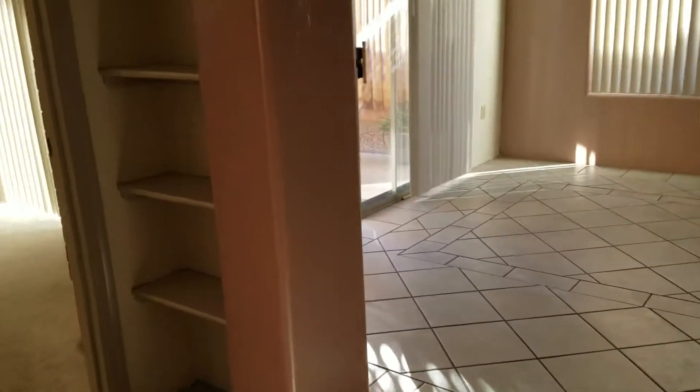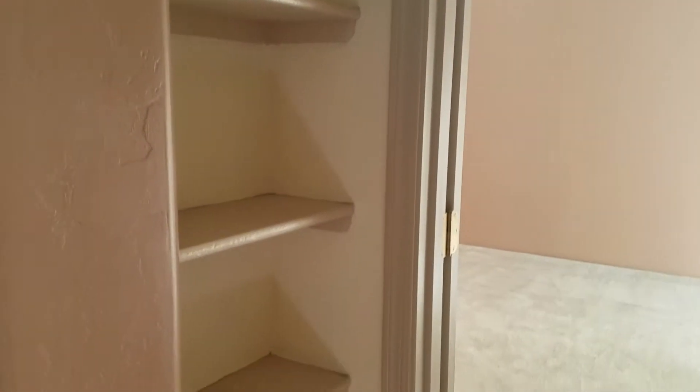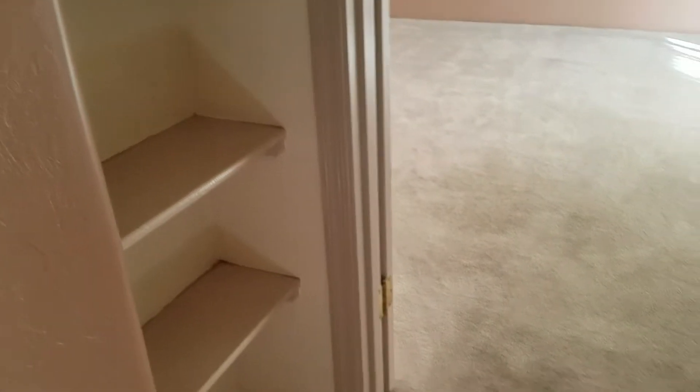Before we step into the kitchen, we'll go ahead and head into the master, which is located right here off the living area. As you can see, it has the archway into it, and then it has the shelving along the sides before you step in.